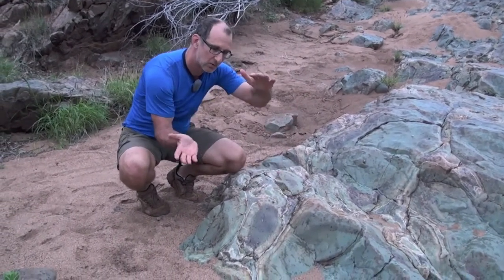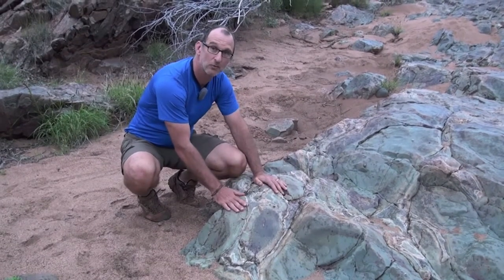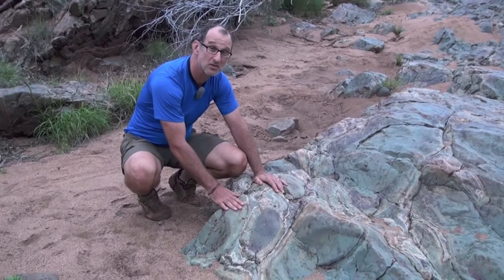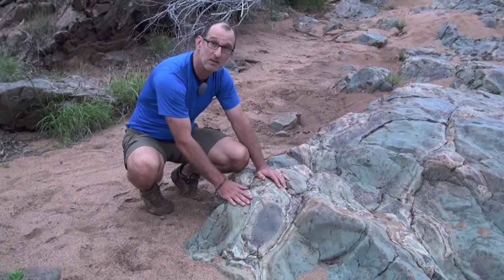Before they were tilted from the horizontal into their present position. And that's really how we can reconstruct environments even though the rocks are so old — by comparing them to modern-day features that have exactly the same textures.